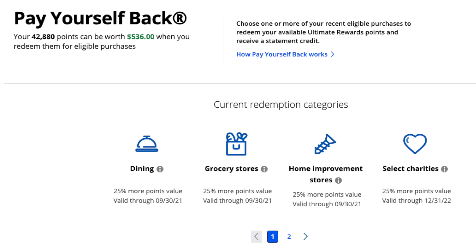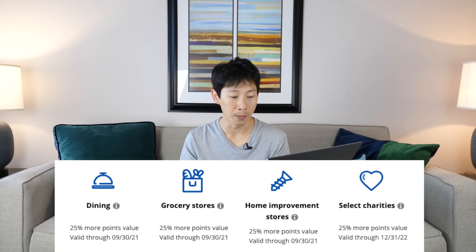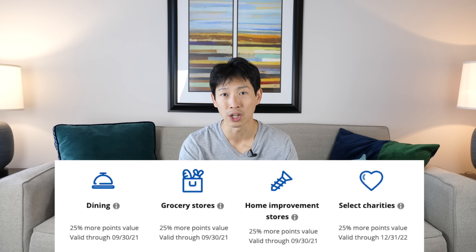During this pandemic, they have all these really great offers with ways you can spend these points. There's this thing called Pay Yourself Back using Ultimate Rewards points and they're going to give you another 25% bonus on top of this. The categories that you can spend are dining, grocery stores, home improvement stores, and select charities. All these categories are normally not there. If you have Chase Ultimate Rewards points with a different credit card, you may not get this 25% bonus. So it needs to be this Sapphire Preferred card to get this.